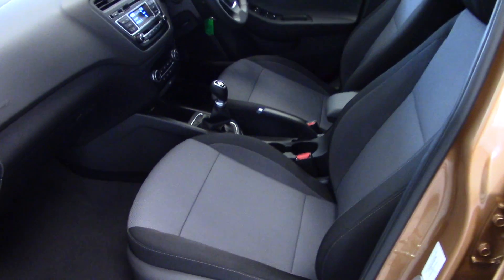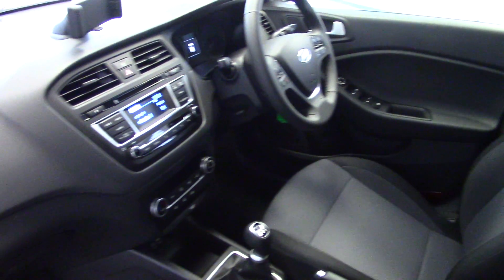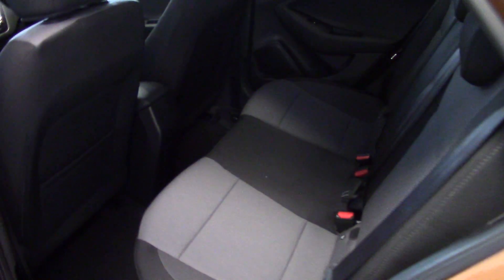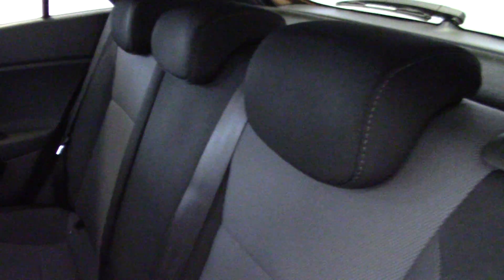Looking inside, we've got the two-tone grey cloth upholstery which again is all as new — very clean and tidy as you would expect. The back of the car has plenty of room. It's a full five-seater, so we've got three adjustable head restraints across the back, and Isofix child seat fixing points too.